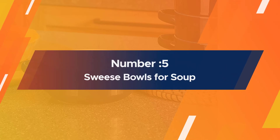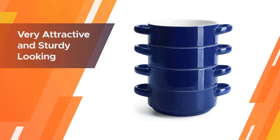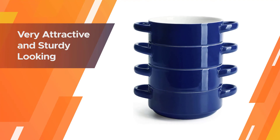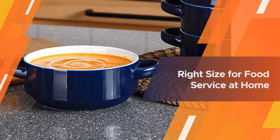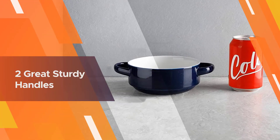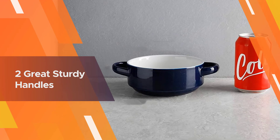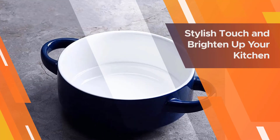Number 5. Swee's Bowls for Soup. Swee's standout feature happens to be the handles on either side of the bowl, which allows one to easily serve heavier soups like French onion soup, stews, and chili. These bowls are available in six different color variants and are capable of holding up to 20 oz of food. Professional-grade porcelain has been used to ensure a healthy and toxin-free eating experience. These bowls are durable and chip-resistant.